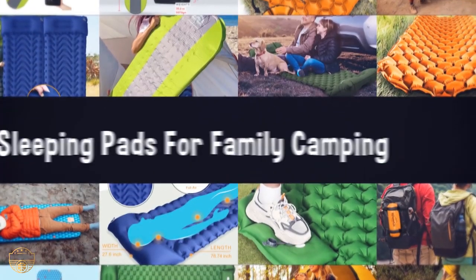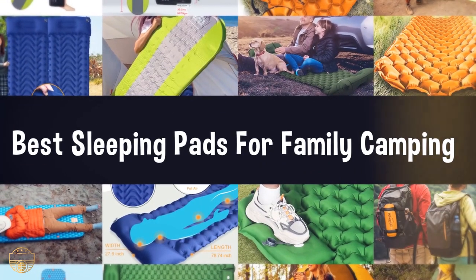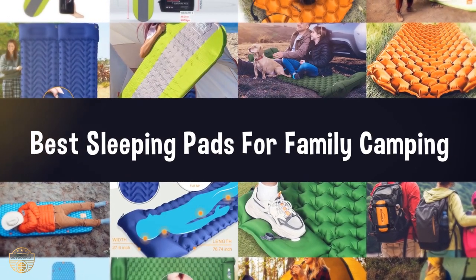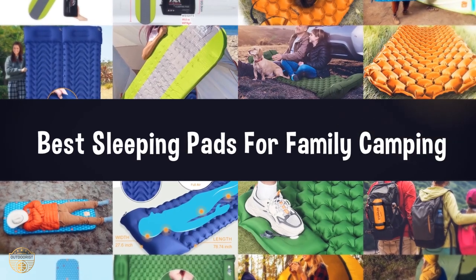If you are looking for the best sleeping pads for family camping, here is the best collection for you. We have listed these top 5 best sleeping pads for family camping to help you choose the perfect one. Let's get started.